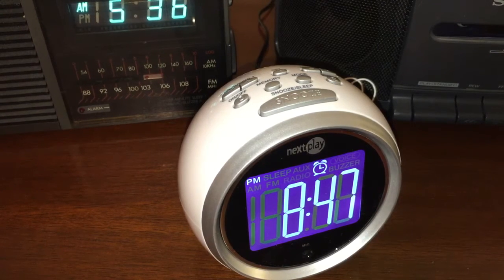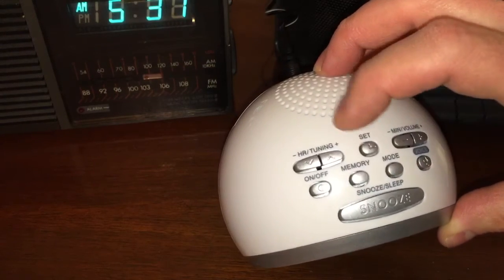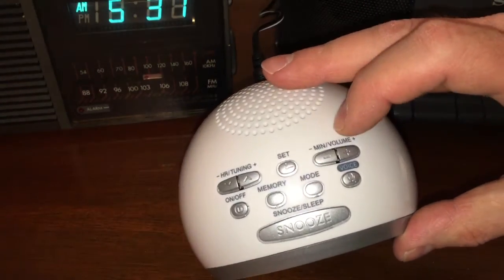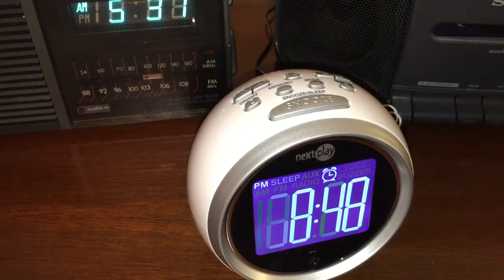This clock is obviously great for someone who is blind, because you don't really need to see the display — you just need to hit the voice button on the top. Other buttons include mode, memory, on/off for the radio, hour, tuning, minutes, and volume. You can set the alarm and time manually too, you don't have to talk to it. My wife has a hard time getting electronic devices to understand her — and then in the background you can hear my Amazon Echo Alexa chimed in responding to the conversation!